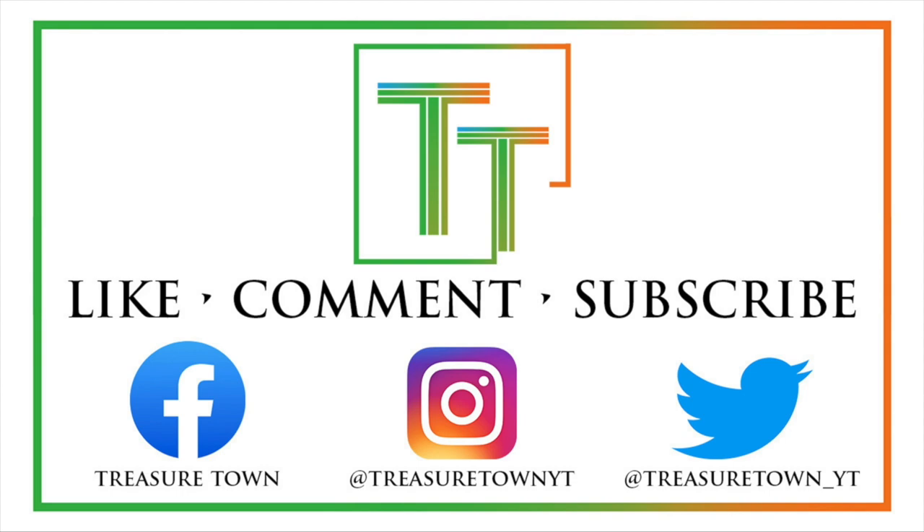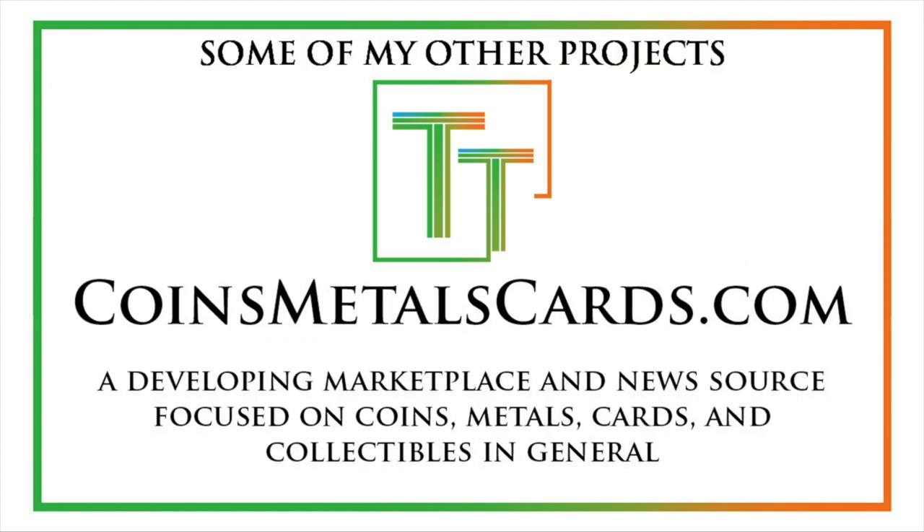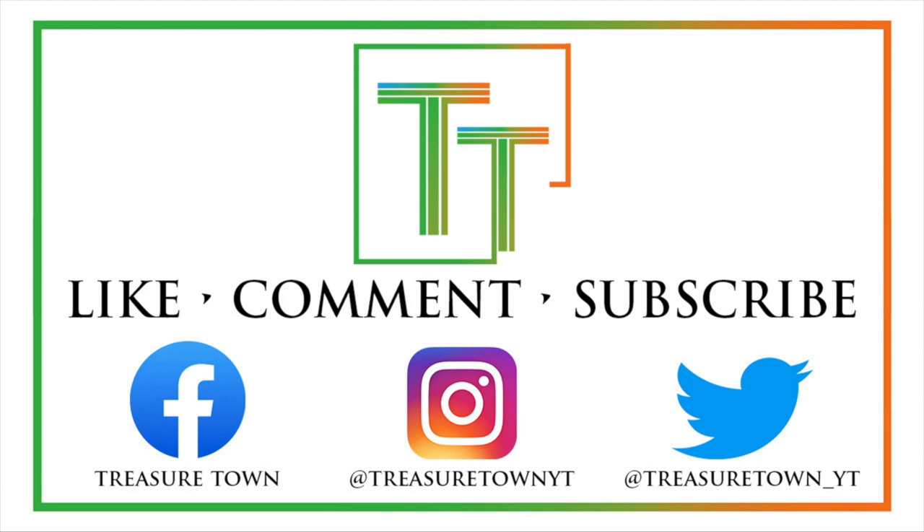Thanks for watching. Please like the video, comment, and subscribe to my channel. I also have Facebook, Instagram, Twitter, and other social media platforms. You can visit treasuretownyt.com to learn more about the channel. I'll eventually host all these videos on coinsmetalscards.com, which will cover news, marketplace, and coin information — with the goal of eventually covering every U.S. coin date, mint mark, and denomination. I also have treasuretowncoins.com, which is my coin dealing entity. Thank you so much and I'll look forward to seeing you on my other videos.